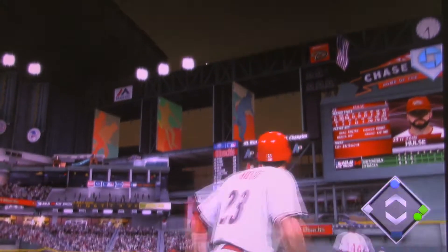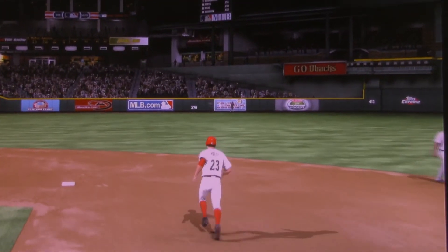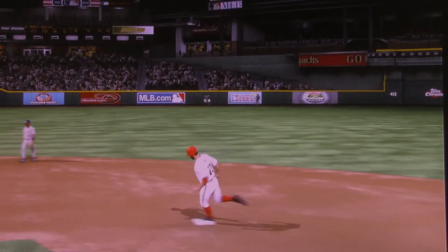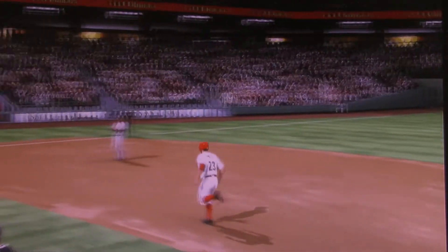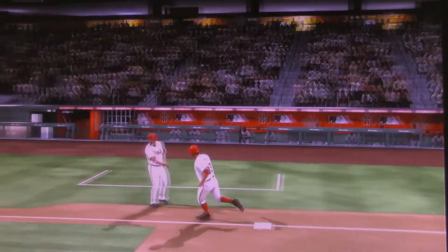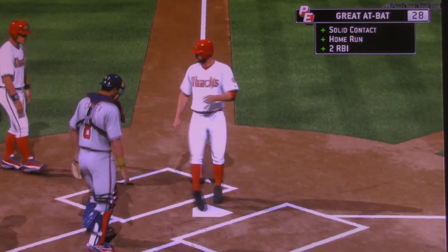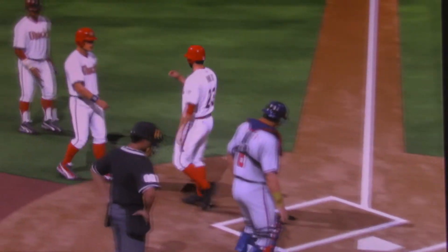Now he goes the other way with a fastball, and he got a lot of it — high and deep to left center field, and this ball is gone! A two-run shot to left center, number 17 for him on the season, as the Diamondbacks have taken a 4-1 lead.